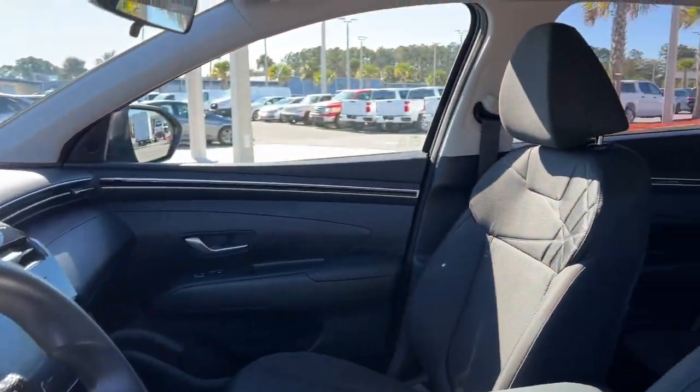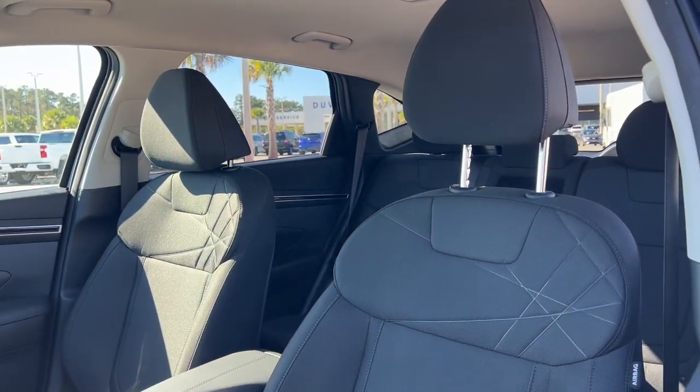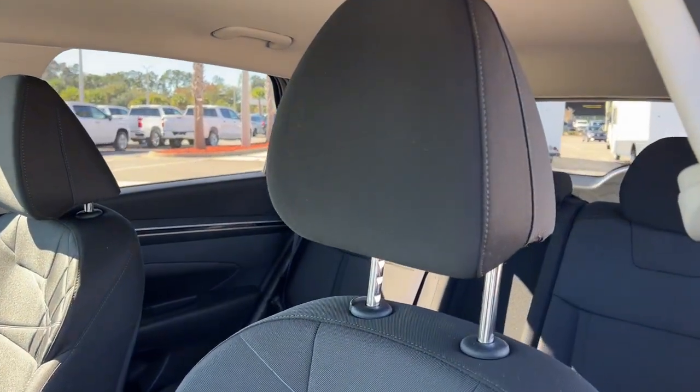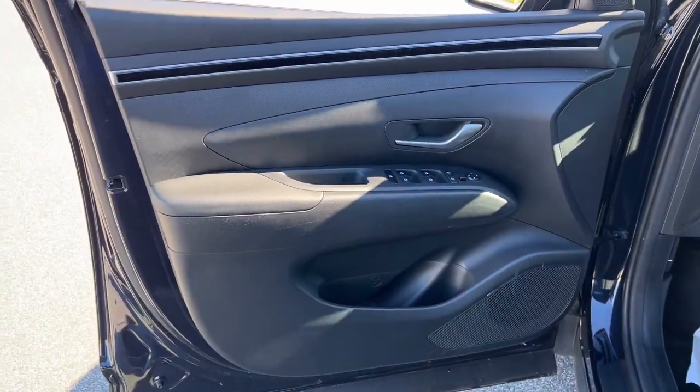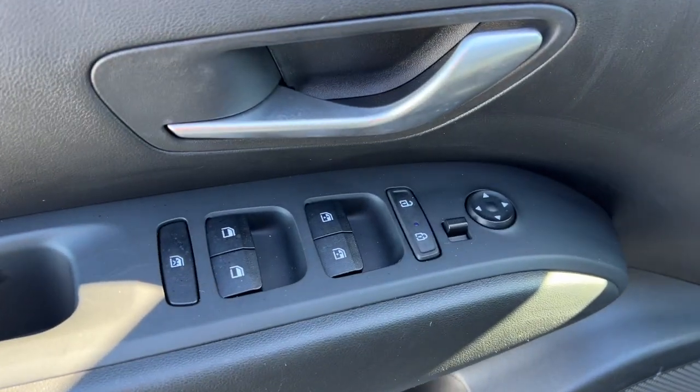The following are some of this vehicle's highlighted options: keyless entry, heated mirrors, satellite radio, steering wheel audio controls, electronic stability control, aluminum wheels, heated front seat, power driver's seat, alarm, and rear spoiler.